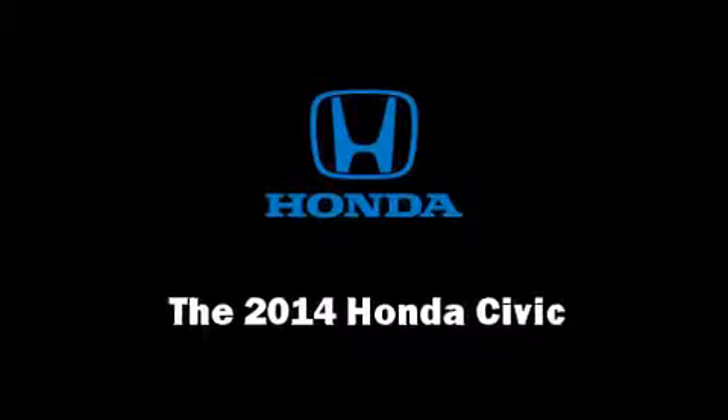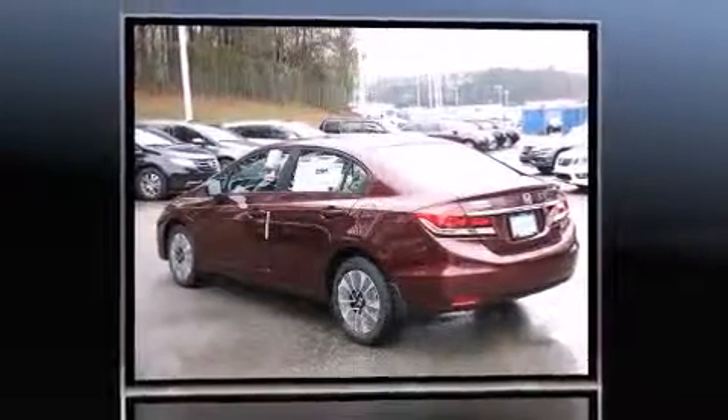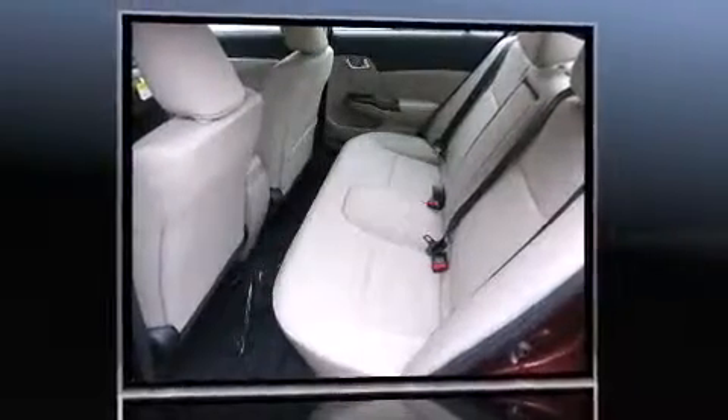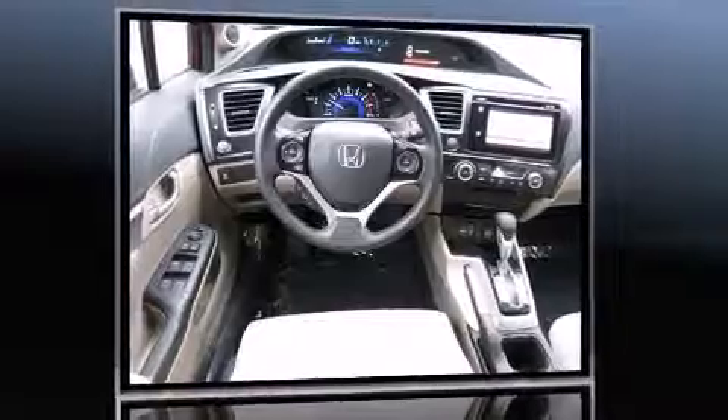Step into the 2014 Honda Civic Coupe. This four-door, five-passenger sedan offers the latest in technological innovation and style. It features an automatic transmission, front-wheel drive, and a 1.8-liter four-cylinder engine.